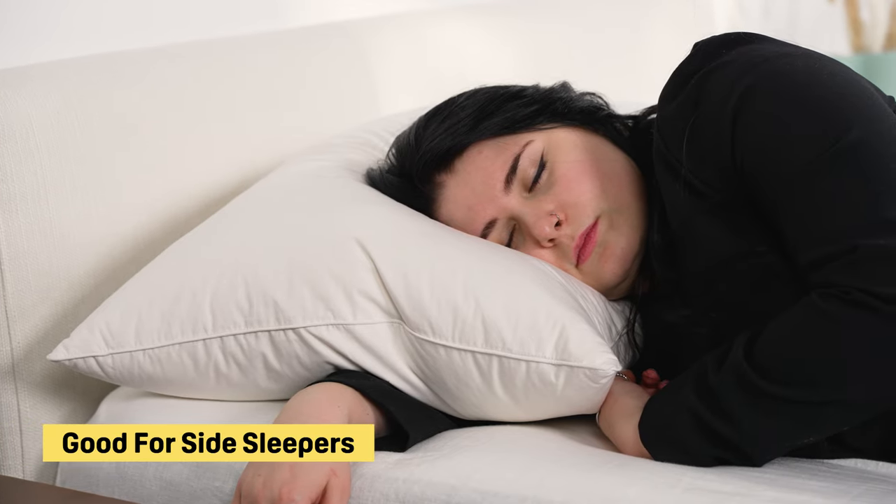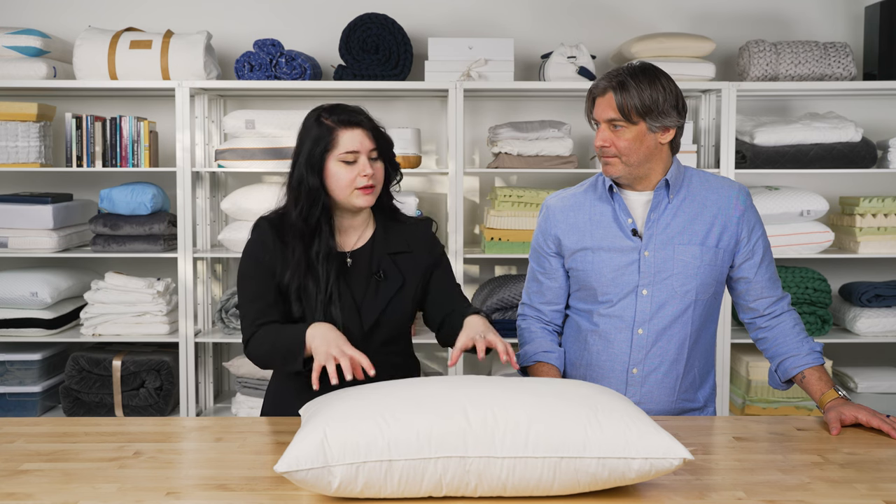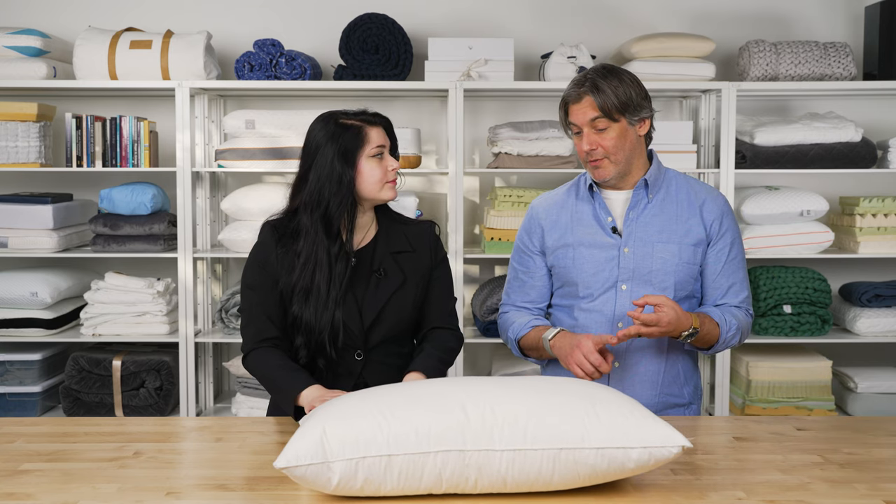The firm option is great for side sleepers because it doesn't sink as much, and the higher loft keeps the upper body aligned. Back sleepers may enjoy the medium pillow for a great balance of cushioning while preventing the neck from sinking back. The soft option is perfect for stomach sleepers because it prevents the neck from cranking back and causing strain. Just let your sleeping style be your guide when choosing between soft, medium, and firm.